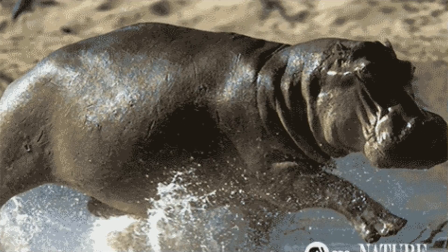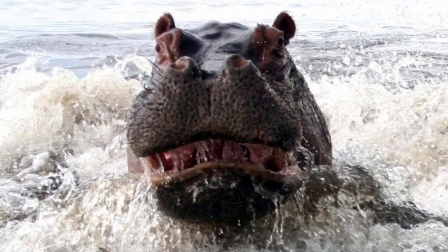Female hippos are most likely to attack when they are pregnant or taking care of their young, and few are brave enough to tangle with a 3000-pound mama just to get a glimpse of her milk.